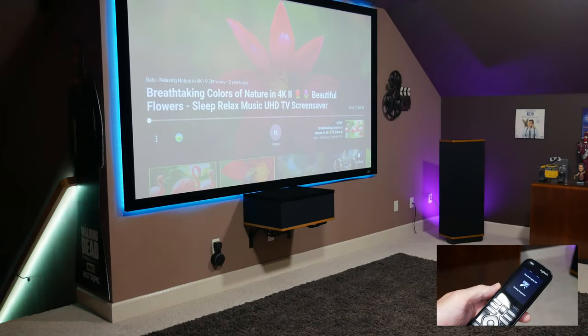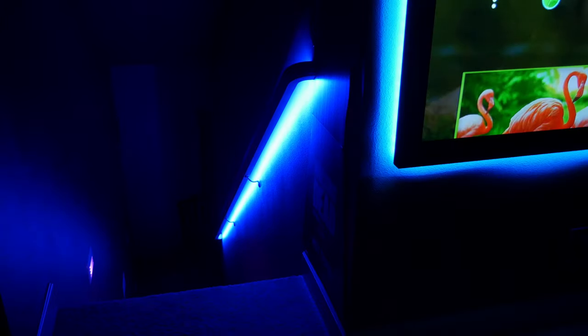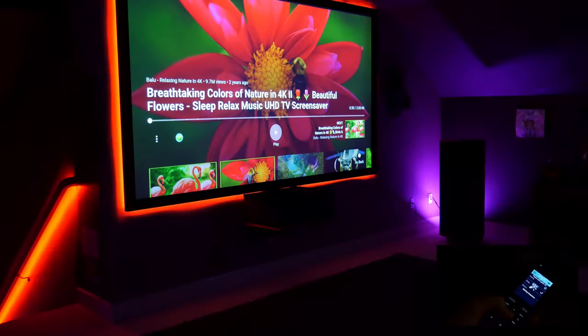When you hit play, all the lights turn off and whatever you're watching starts playing. And when you hit pause, whatever you're watching pauses and the lights come back on.